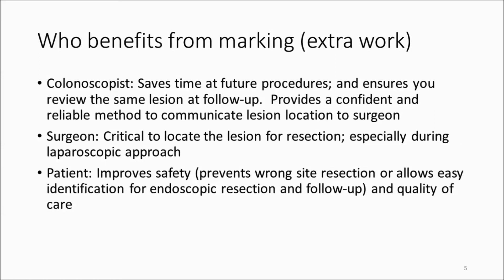Marking is extra work, but everybody benefits when appropriate lesions are marked. For the colonoscopist, it saves time at future procedures and ensures you're reviewing the same lesion. If referring to another endoscopist, it's very helpful to ensure they'll deal with the same lesion. It also provides a reliable method to communicate lesion location to the surgeon — much better than naming a particular segment, especially when not near the cecum or rectum, where there can be uncertainty about which segment you're in.